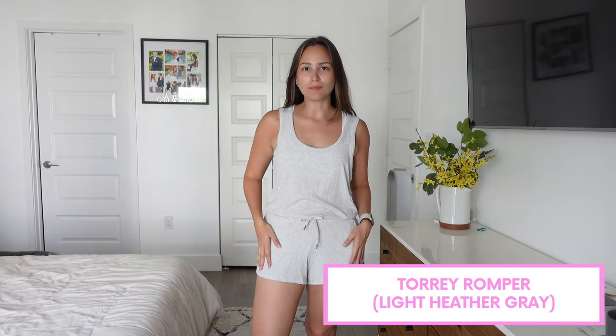Last but not least is the Tori romper in light heather gray. As the name describes, it is a romper — not a jumpsuit like the other two — so this one comes with shorts, but it also has pockets. The top is more like a tank top, although the back is a little different and not quite a racerback. It is insanely soft with a ribbed material — it makes me just want to stay home and watch TV. It's also very cool so for summer it's just perfect, especially in Florida where it's extremely hot.